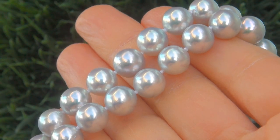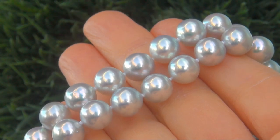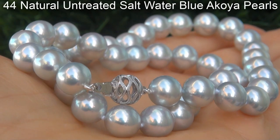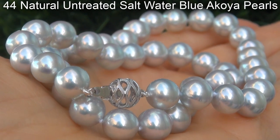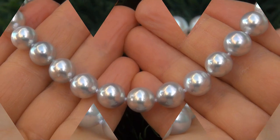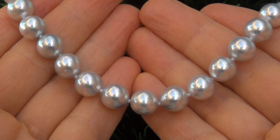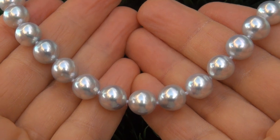Take a close look at these big beautiful pearls and note the amazing shine and color. The top grade pearl necklace is certified authentic with 44 natural untreated saltwater blue Akoya Pearls. These pearls offer a silver base color with extremely rare blue overtones and thick nacre with superior reflections.